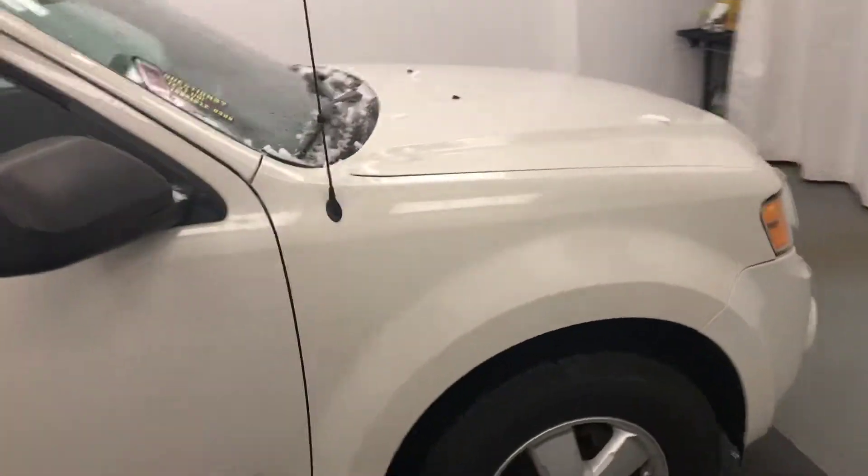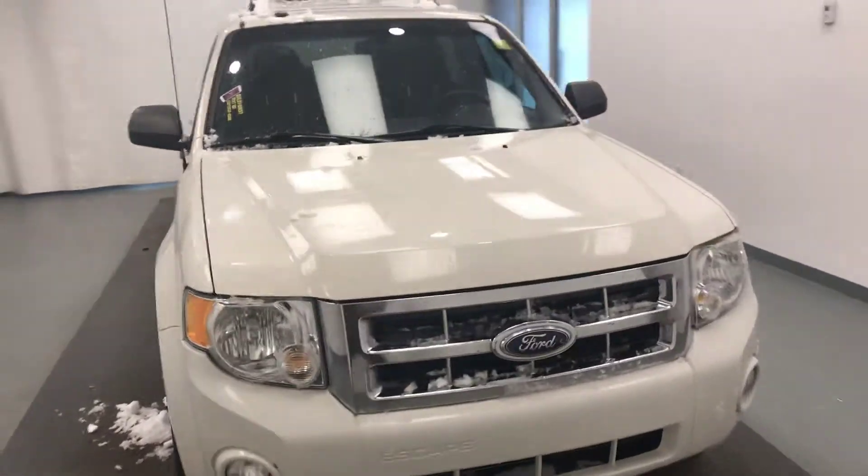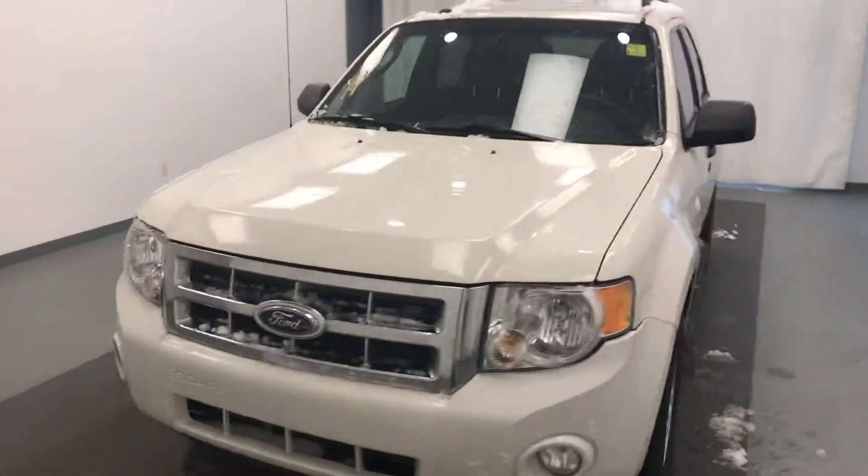Once again we're viewing stock number 194860 on a 2009 Ford Escape. Our exterior colour is white.